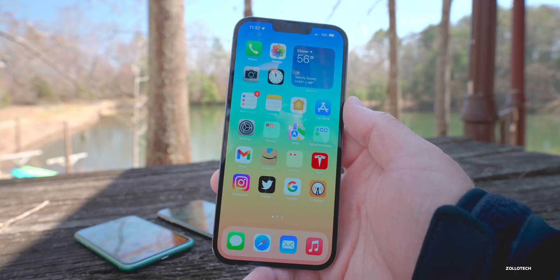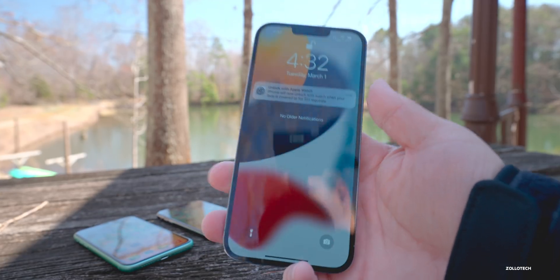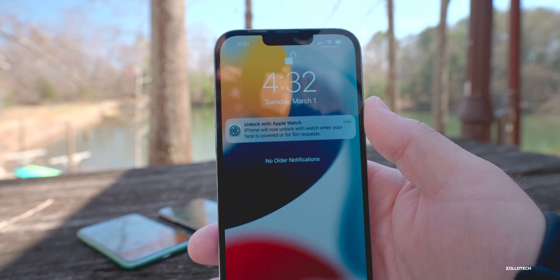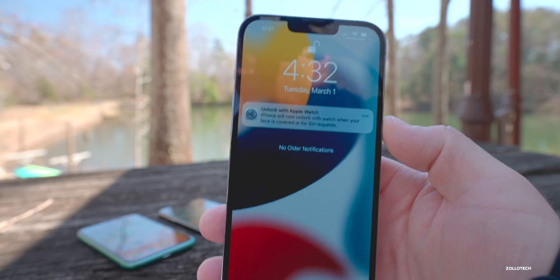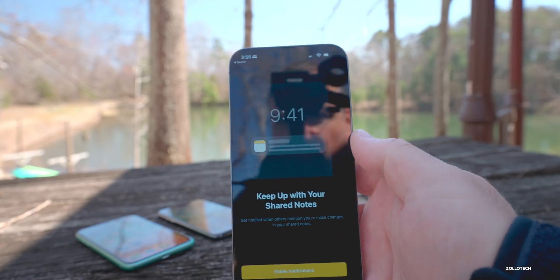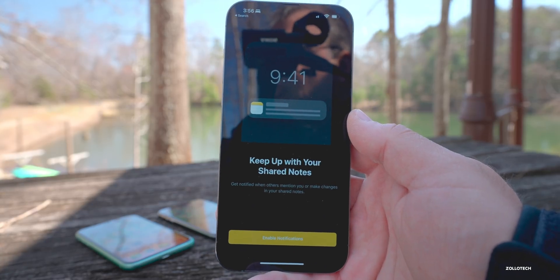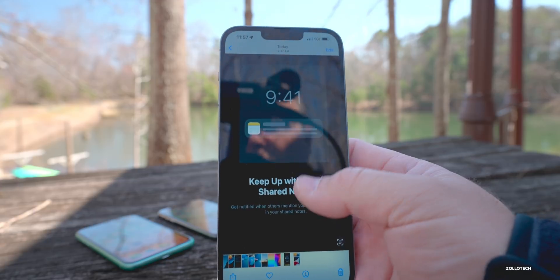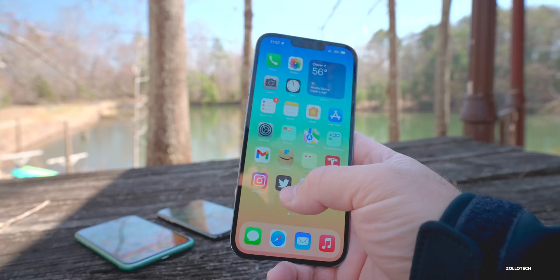The first thing was sent in by Noah. After installing beta 5, he got a notification saying 'iPhone will now unlock with Watch when your face is covered or for Siri requests' — a notification I hadn't seen before. There's also a new notification in Notes for some people the first time they open it, though I did not see this on any of my devices.